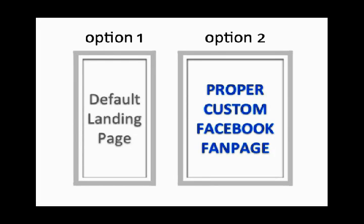So what they should do instead is go with option two, and that is building or having someone else build a proper custom Facebook fan page. My team and I are experts when it comes to building these custom Facebook fan pages. In fact, these fan pages that we create are proven to get 200 to 300% more fans than if you were to use one of those crappy default landing pages.